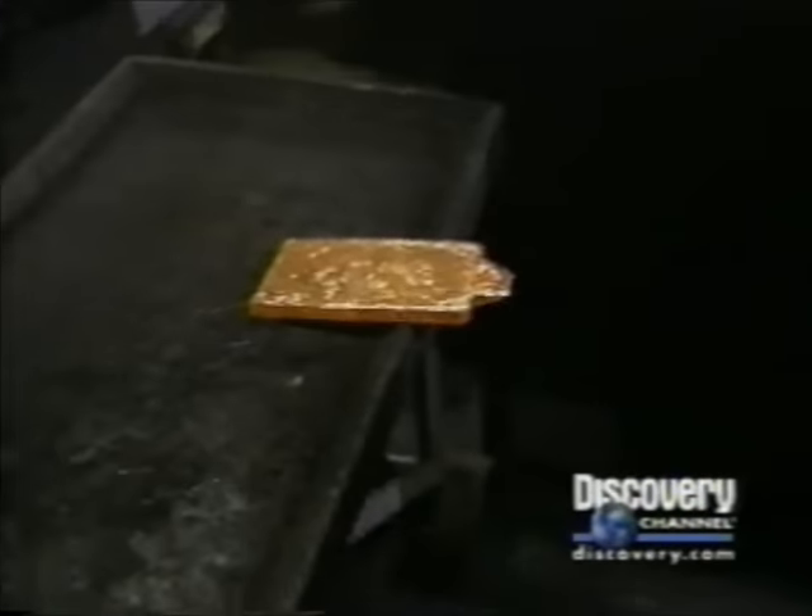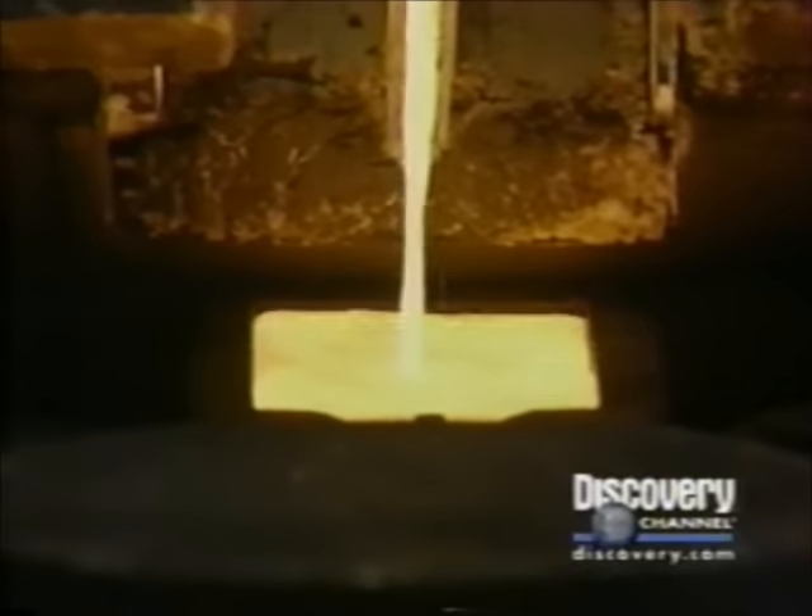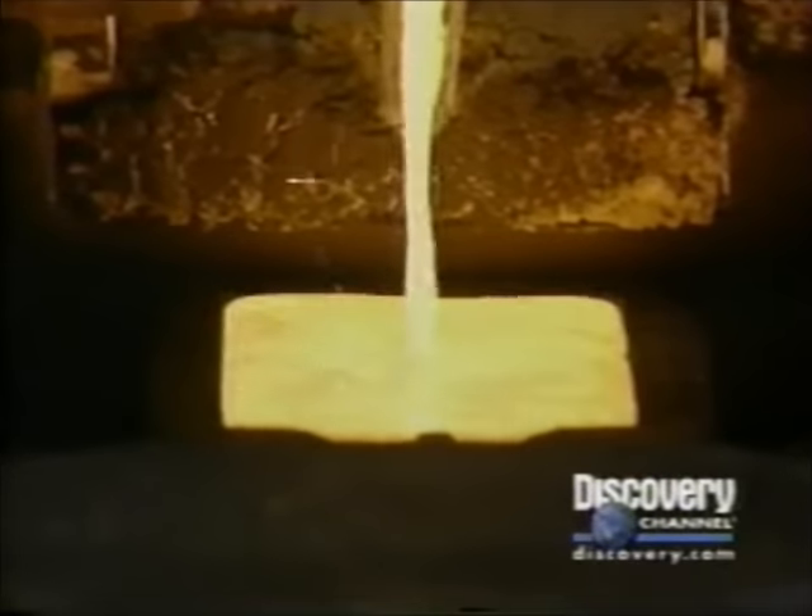It's a level of purity that many other mints around the world never reach. But the mint demands even greater purity, so they cast the gold in small, flat bars to prepare it for another level of refining.